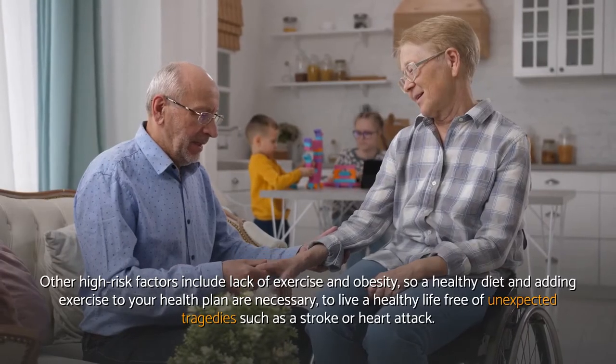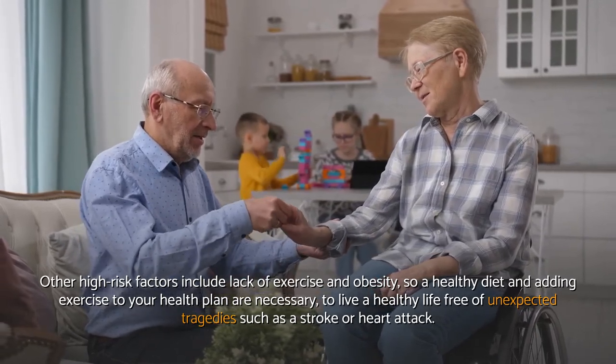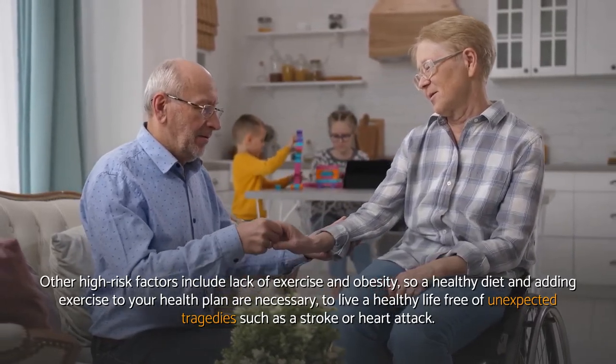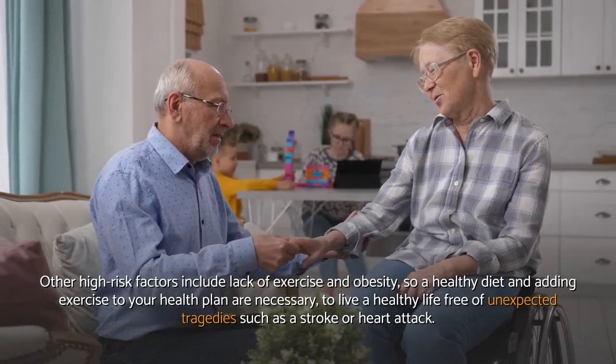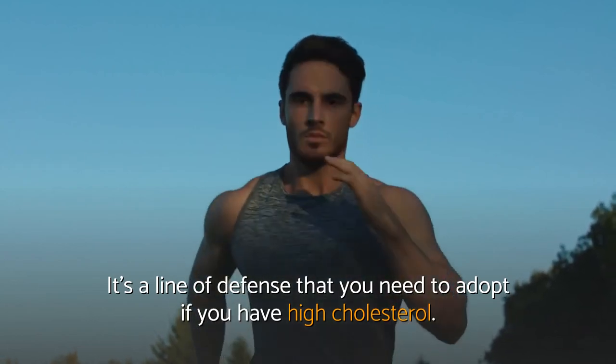Other high risk factors include lack of exercise and obesity, so a healthy diet and adding exercise to your health plan are necessary to live a healthy life free of unexpected tragedies such as a stroke or heart attack. It's a line of defense that you need to adopt if you have high cholesterol.